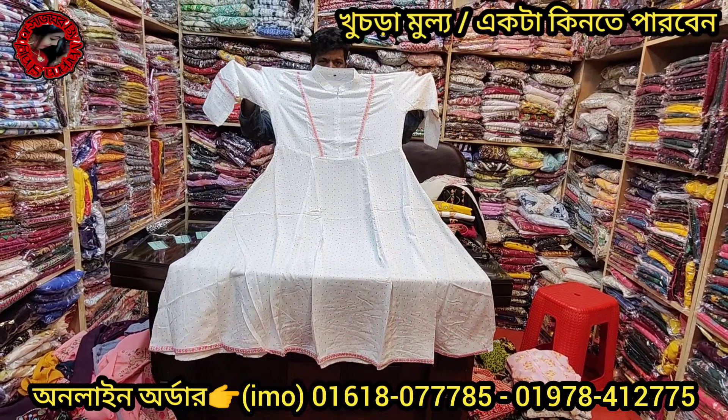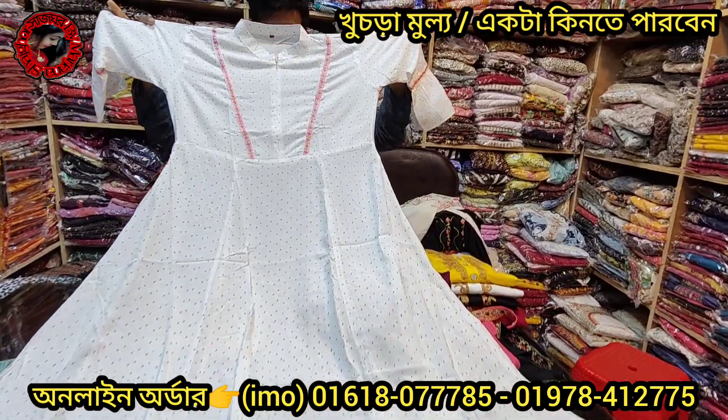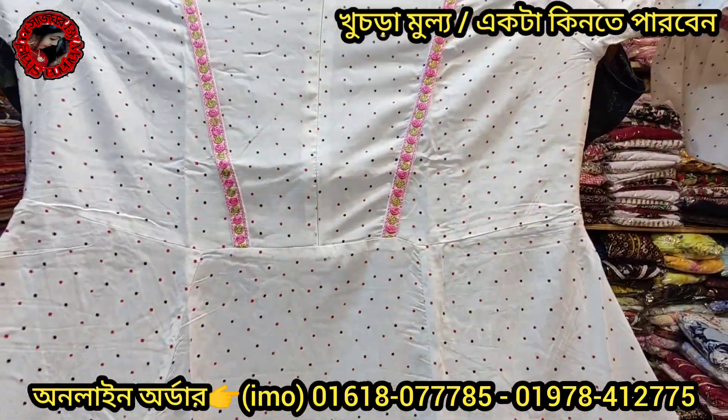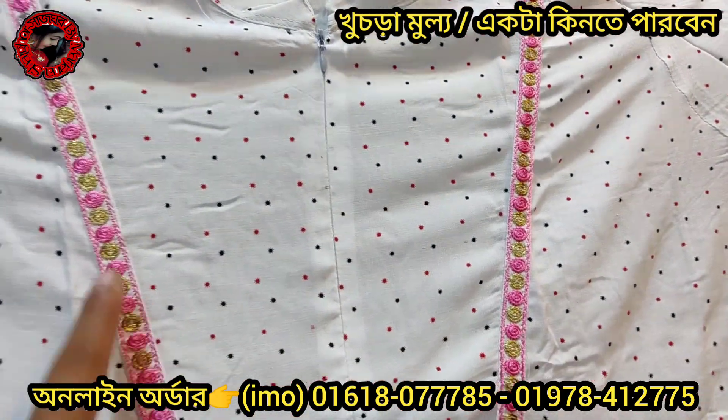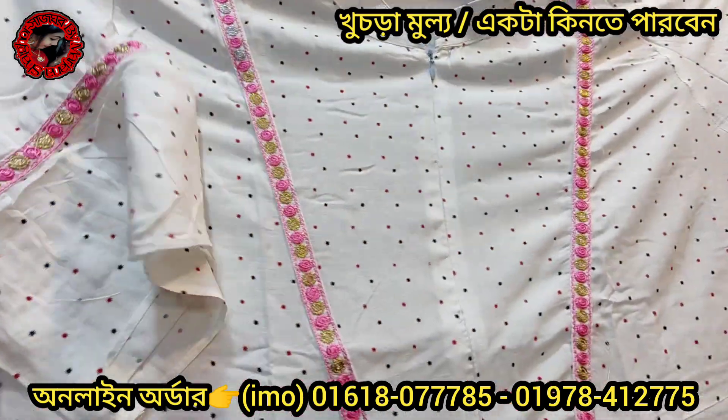This is a jeeper. Hello everyone, welcome to Jannath Fashion. This is the best jeeper long gun. You can see it — the front side is very beautiful. This is a jeeper. This is a band color. This is a sleeve.